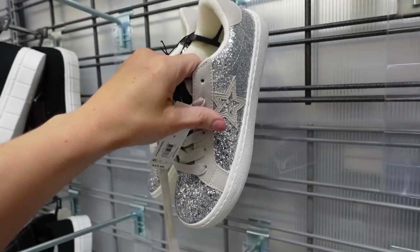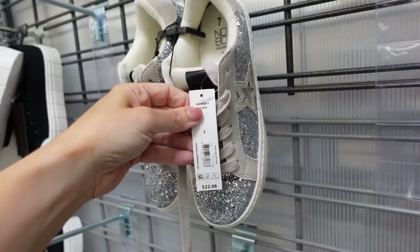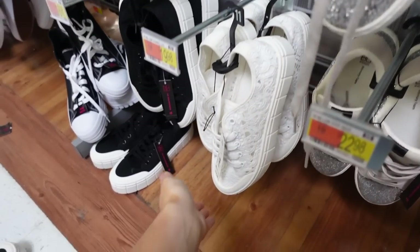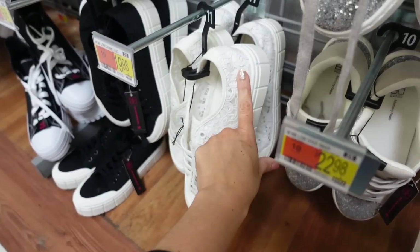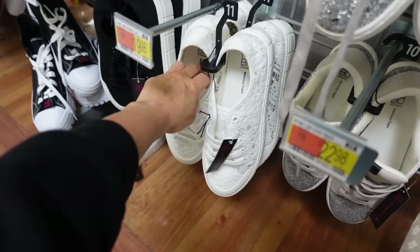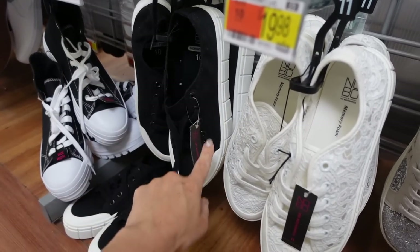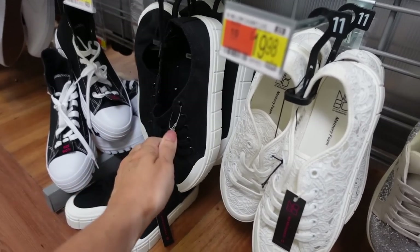These sneakers from No Boundaries are on sale — it's a complete glitter with a star faux suede in the back. Regularly $22, on sale online for $12. And then these eyelet sneakers are also on sale — platform bottom, rounded toe, but they do run a little big. They were $20 and they're now on sale for $11. They also have that similar style in complete canvas black for $16.98.